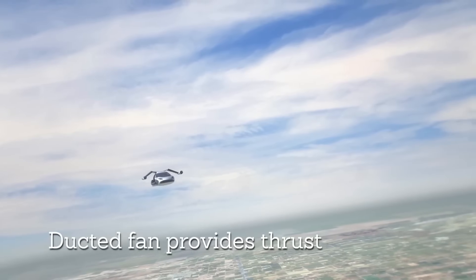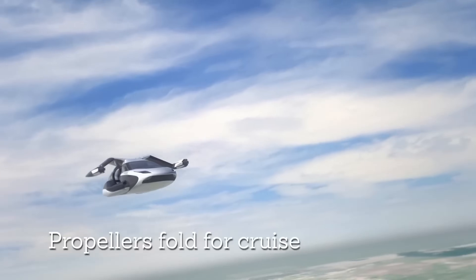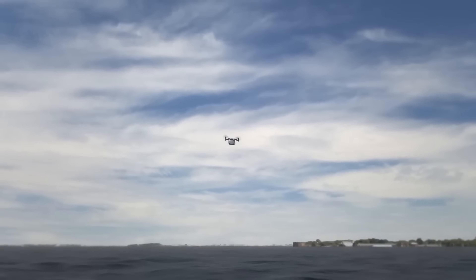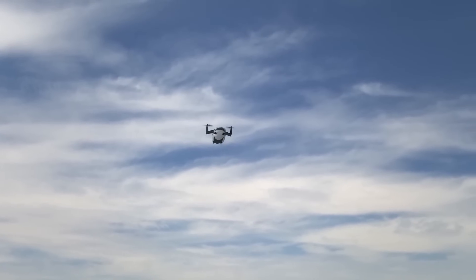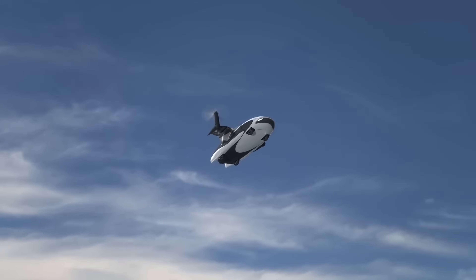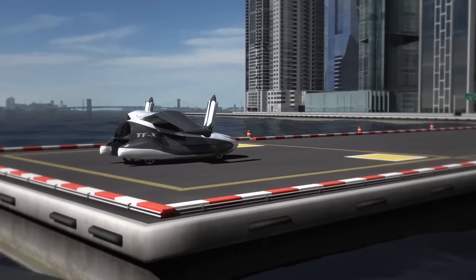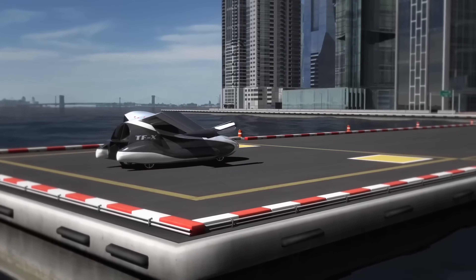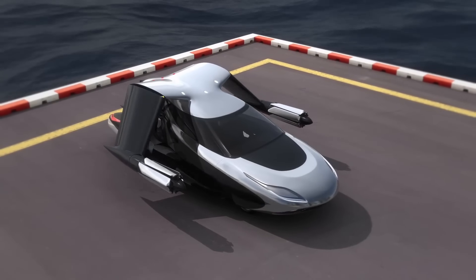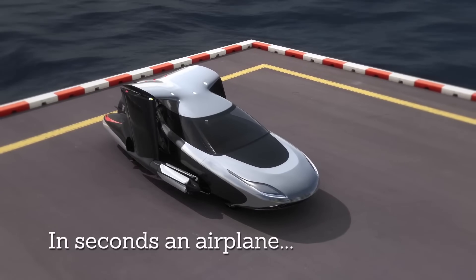The TFX is still under development, but the company behind it, Terrafugia, has already made significant progress. They've successfully tested a smaller prototype of the vehicle and are hoping to bring the TFX to market in the next few years. The TFX has the potential to revolutionize the way we travel — it could make it possible to commute to work in minutes instead of hours, and make it easier to reach remote locations.